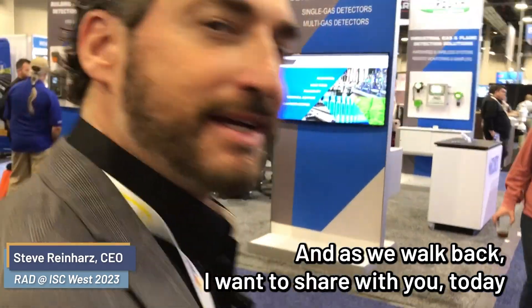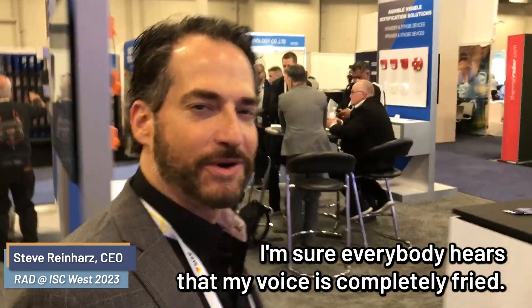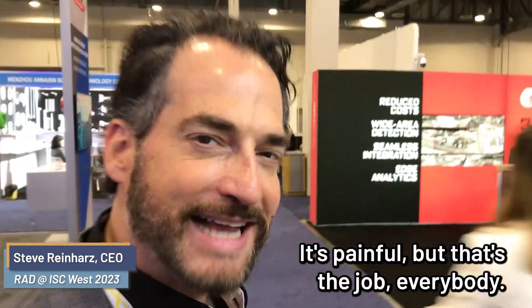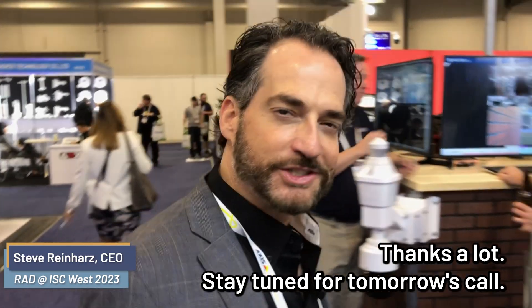Let's head back to our booth. As we walk back, I want to share with you, today was our first full day on site in the booth. I'm sure everybody hears that my voice is completely fried. It's been fried. It's painful. But that's the job, everybody. Thanks a lot. Stay tuned for tomorrow.